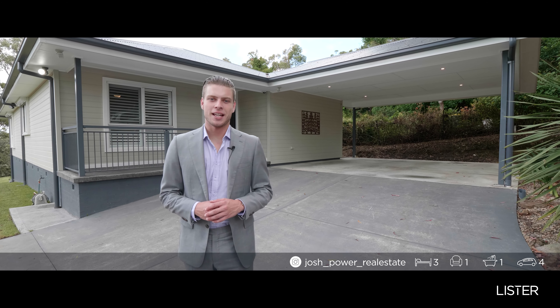This is Modern Mountain Living at its very best. This is 35 Martin Place in Faulconbridge. I'm Josh Power. Welcome home.